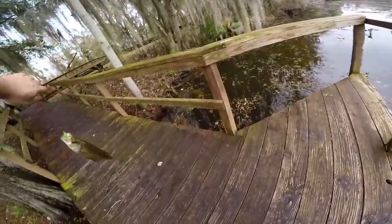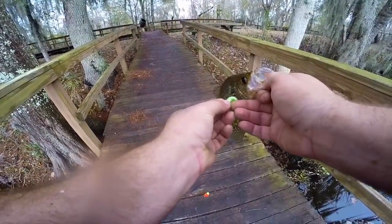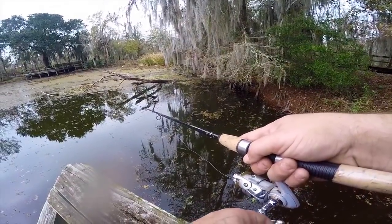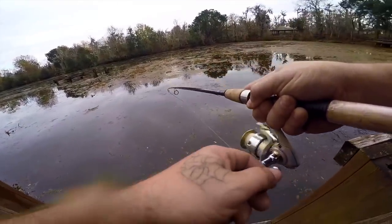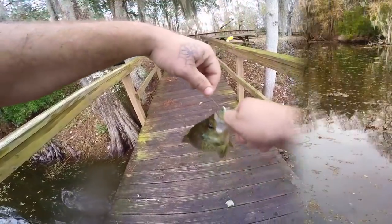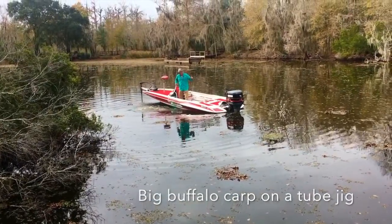There we go, another sacalait — here we go! You gotta love it when you get action like this. GoPro's dying. Caught so many fish — they're all up on this structure just like normal sacalait. There we go, got another one, got another one!